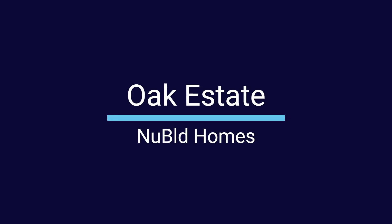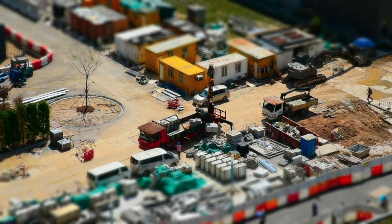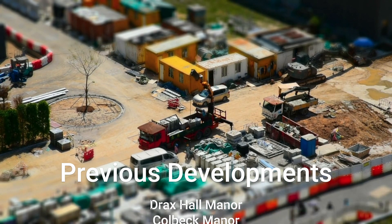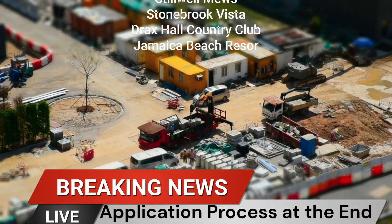Hi, welcome to New Build Homes, a channel that looks at everything new development in Jamaica. Today we're going to look at Orc Estates. Orc Estates is being developed by Chemtech — they're no stranger to us as they've done a few developments on the island. Now we're going to dive more into Orc Estates.